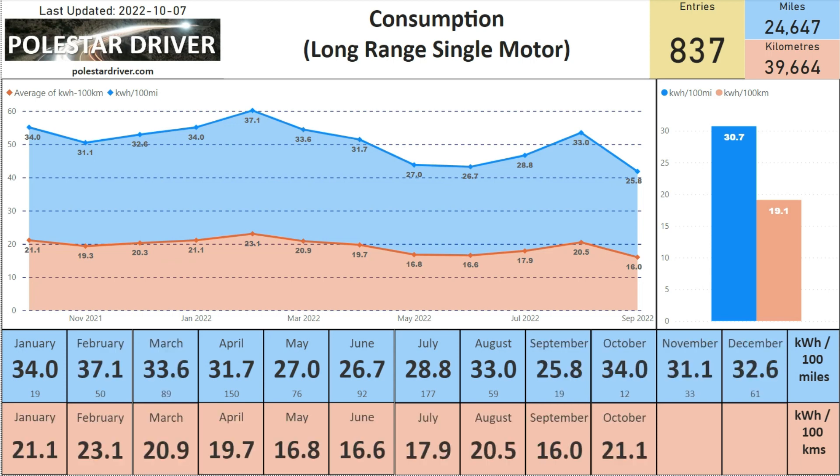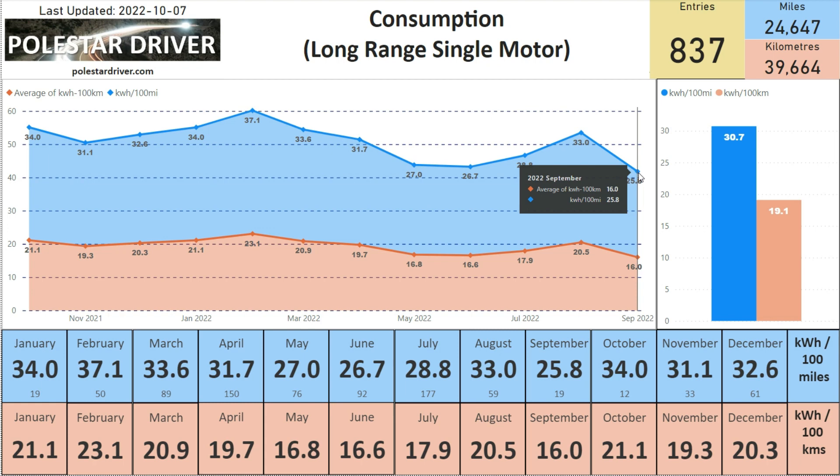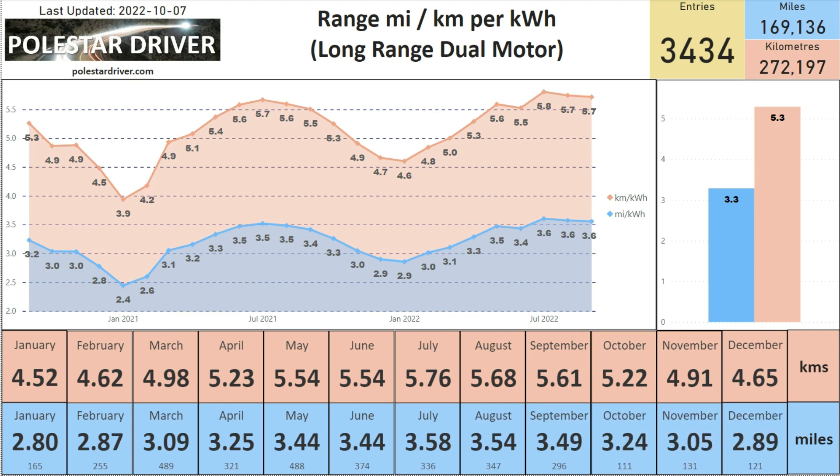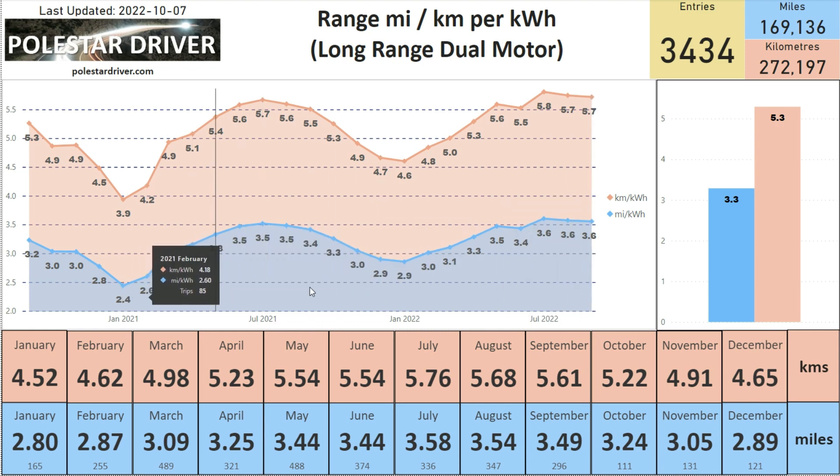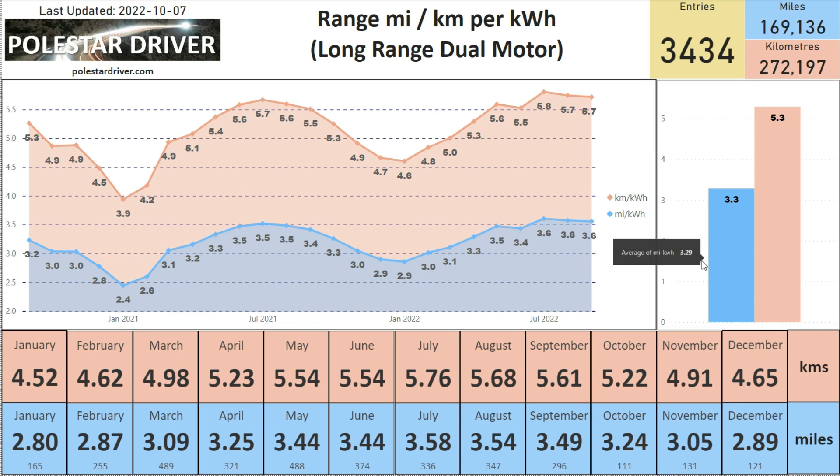This is the consumption for the Long Range Single Motor, where we have less data. In September we had an average of 25.8 kilowatt hours per 100 miles, or 16 kilowatt hours per 100 kilometers. Looking at miles per kilowatt hour, in the summer months we achieved 3.6 miles per kilowatt hour compared to the winter months where it's been down at 2.9 and even lower the year before. For all the data in the system, the average is 3.29 miles per kilowatt hour or 5.29 kilometers per kilowatt hour.